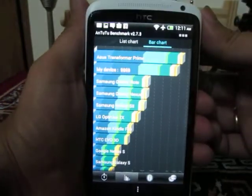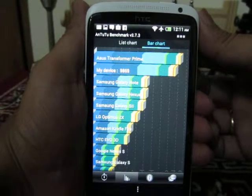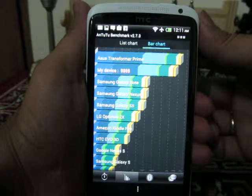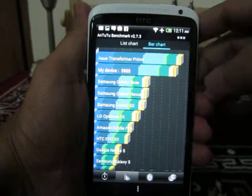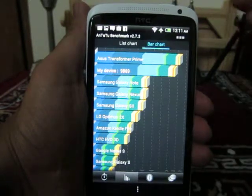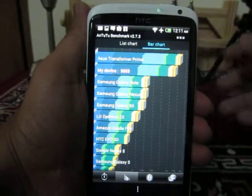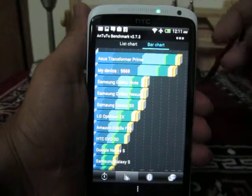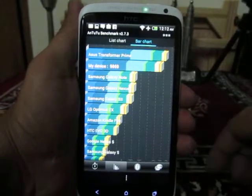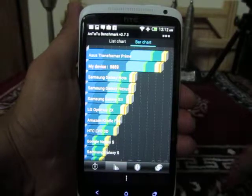On the bar chart, at the top you can see the Asus Transformer Prime, which is one of the most powerful Android tablets right now. After that you will see the HTC One X, and then all the other phones like the Samsung Galaxy Note, Samsung Galaxy S2, and LG Optimus 2X. So this phone right now seems to be one of the most powerful Android phones. That's it — thanks for watching.